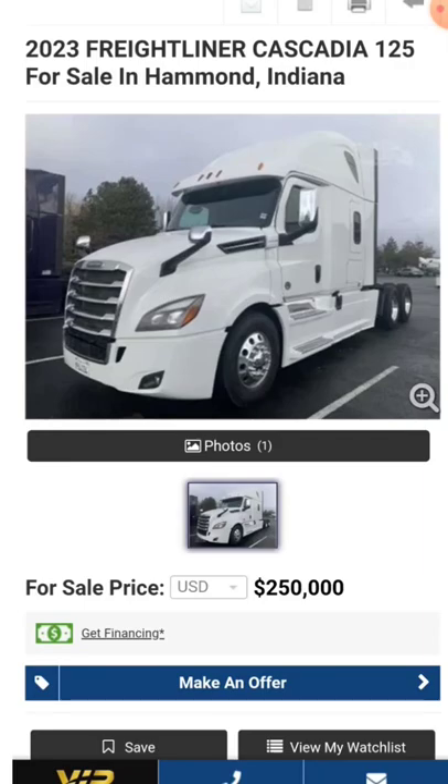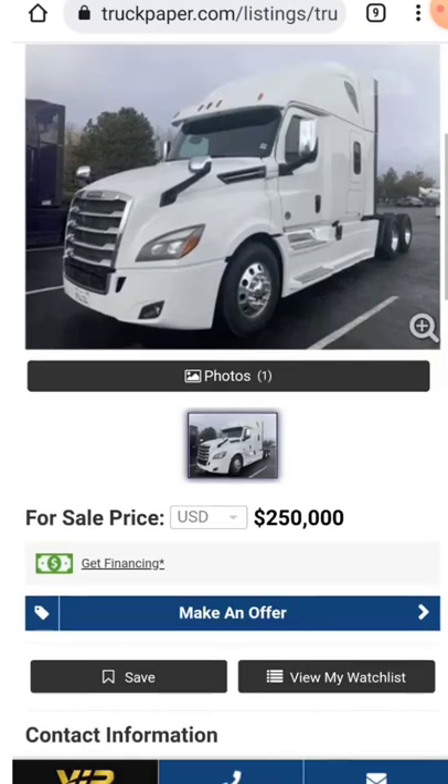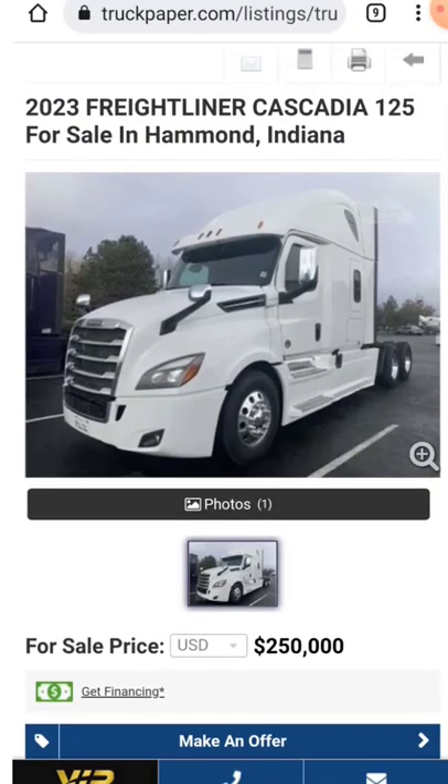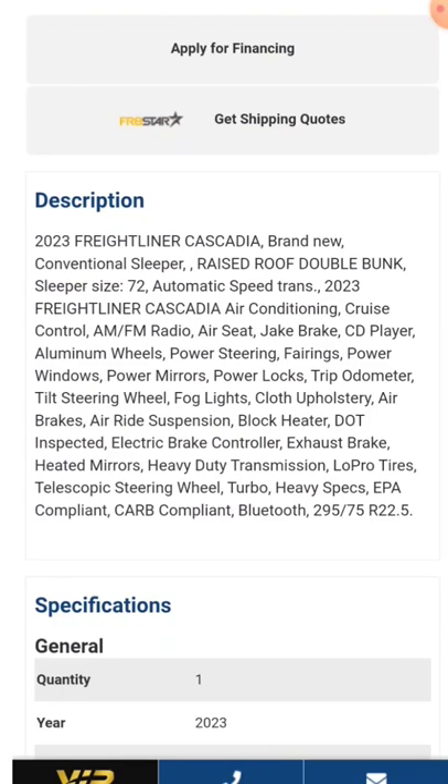2023 Freightliner Cascadia 125 for sale in Hammond, Indiana. Come on with it. United Transport's got this one for sale. I'm not sure they actually have a truck here, or if this is just like a pre-sale, because they only got the one photo of it. But they got the Cascadia with the raised roof double bunk, 72-inch sleeper, automatic — what else they got?